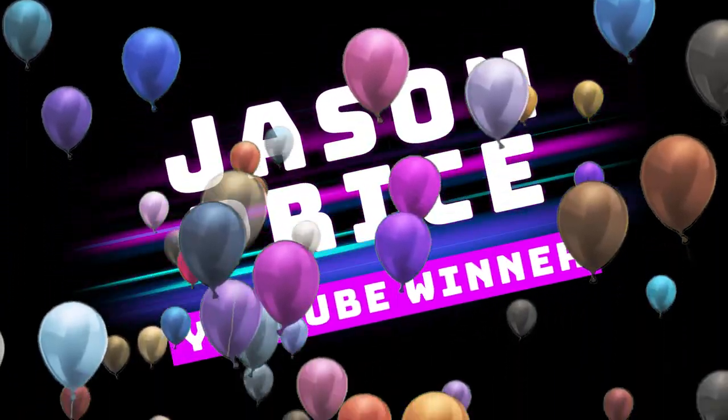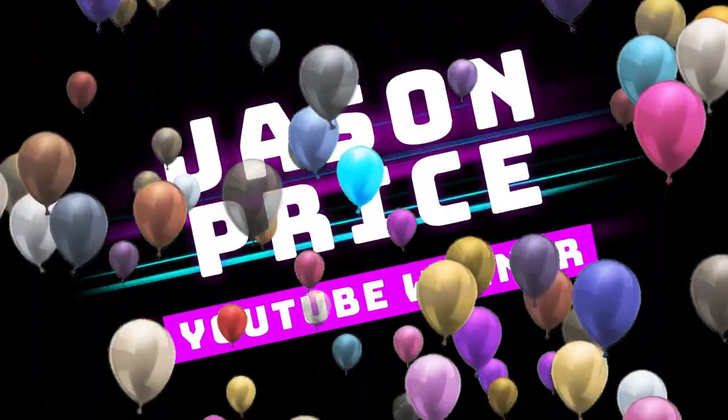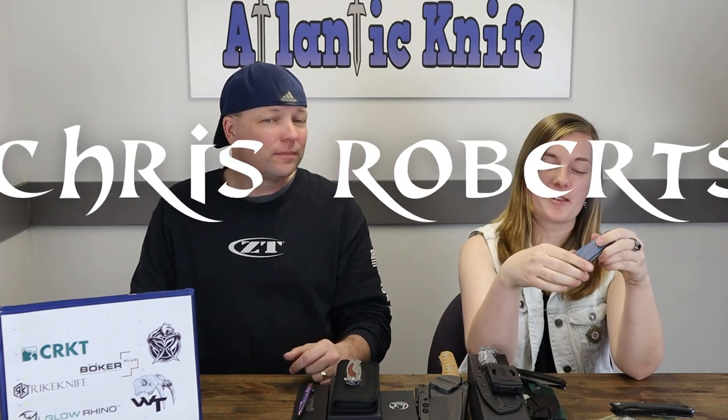It's time to announce the winners. For the Kubi giveaway on YouTube: the proud winner of the Kubi 202C with carbon fiber and S35VN steel blade is Jason Price. And the winner of the Kubi 232B with titanium and D2 from AK's vlog is Empereal Chris Roberts. Congratulations to all the winners!